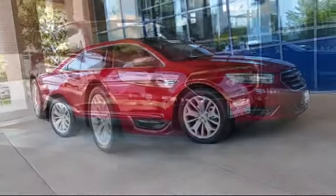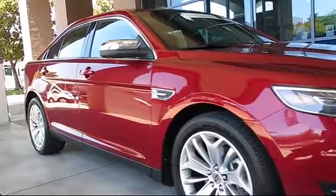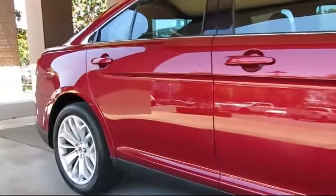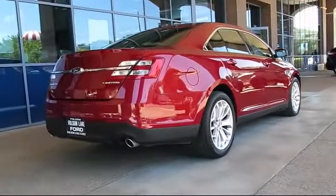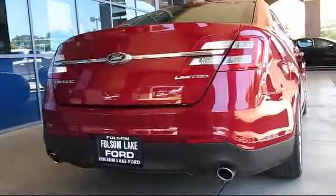And comes equipped with ventilated front seats, heated front seats, steering wheel controls, keyless entry, alloy wheels, air conditioning, traction control, power windows, CD player, side airbags, and has less than 35,000 miles on the odometer.